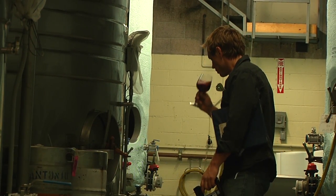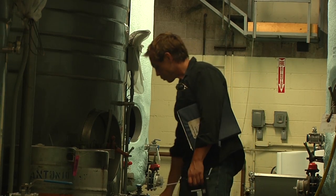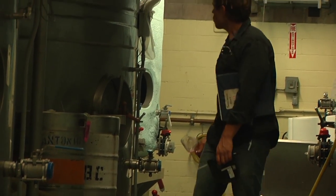Tasting the wine and having that artistic and really cool, traditional sense of winemaking is definitely the part of my job that I enjoy the most.